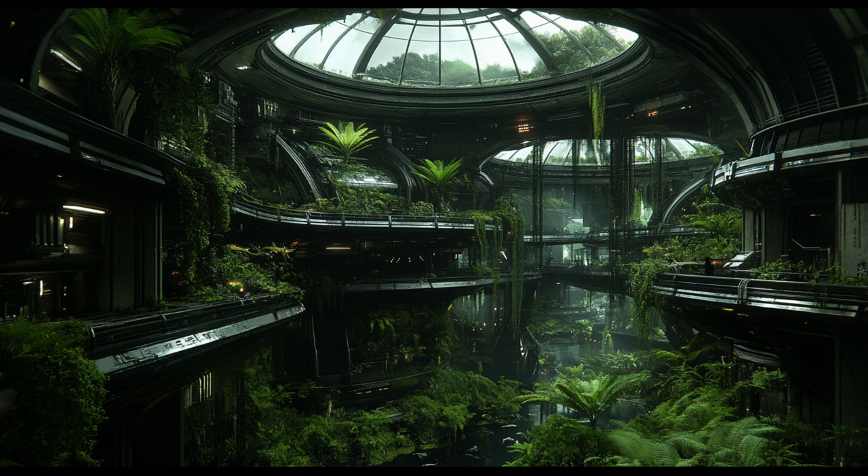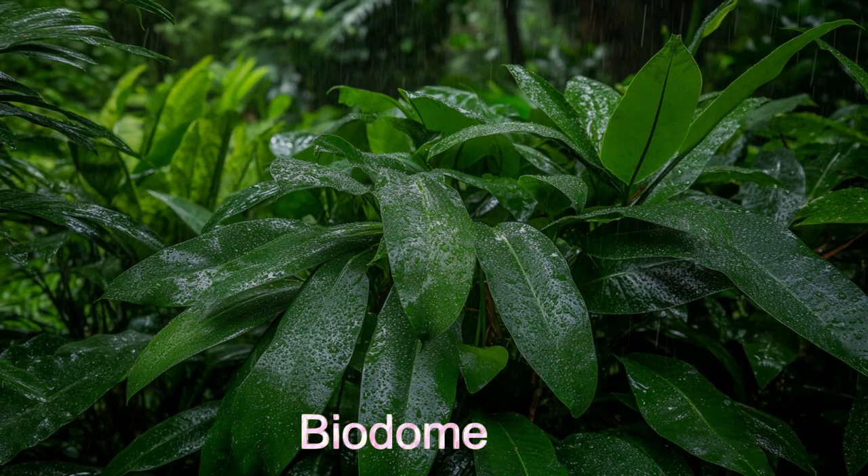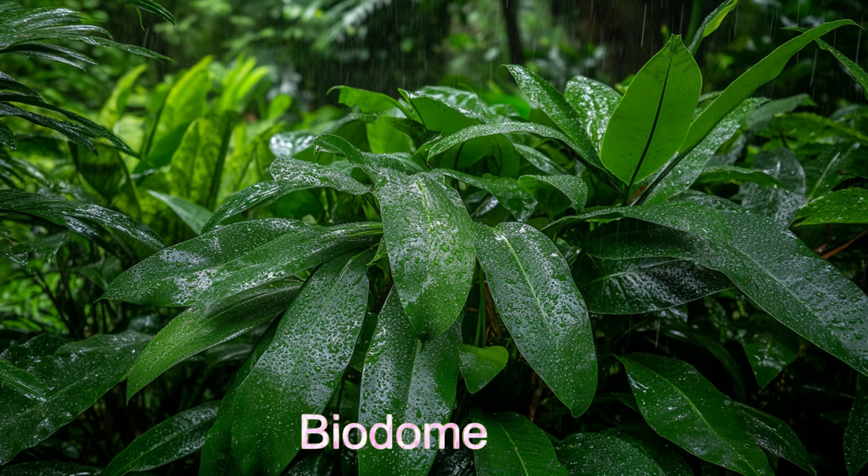Galactic Aquatica also features a biodome filled with semi-aquatic creatures and thousands of water-associated plants, providing a serene escape from the bustling exhibition halls.